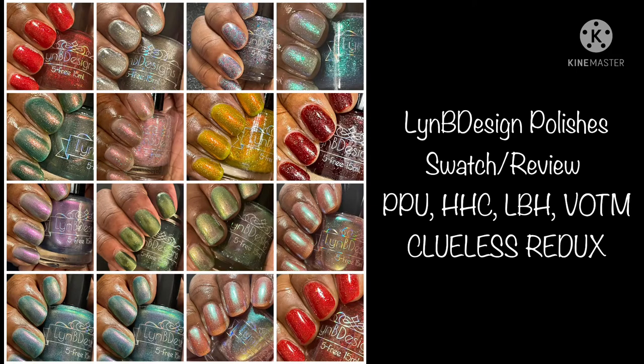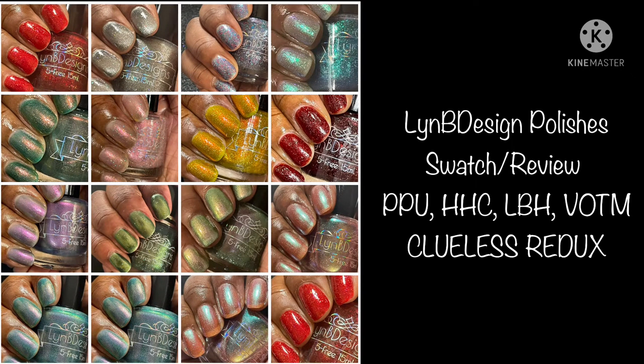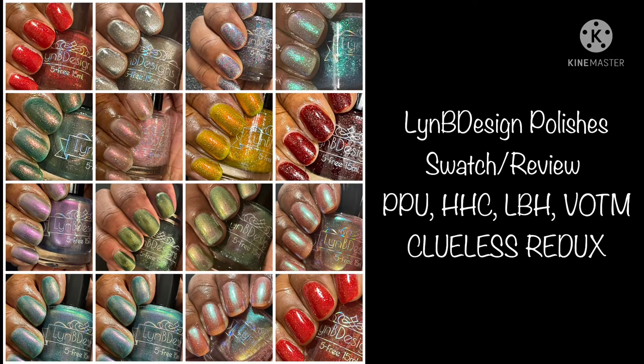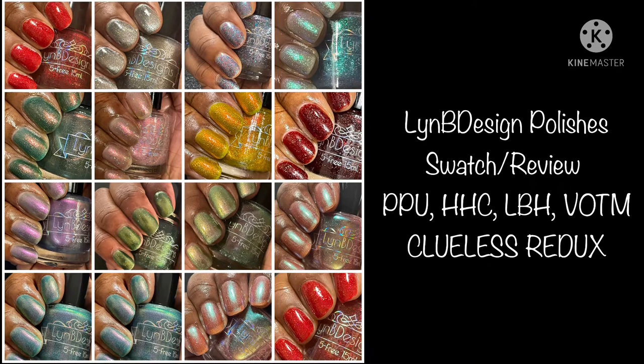Hello and welcome to the channel! If you like live swatches and reviews, please consider subscribing and clicking the notification bell so you know when I upload new content. Today I'm going to do Lindby Design polishes for Polish Pickup, Hella Handmade Creations, Little Box of Horrors, Vampire of the Month, and her new collection, the Clueless Redux.